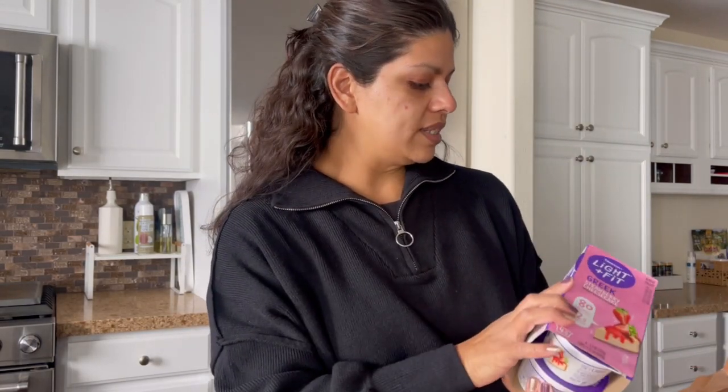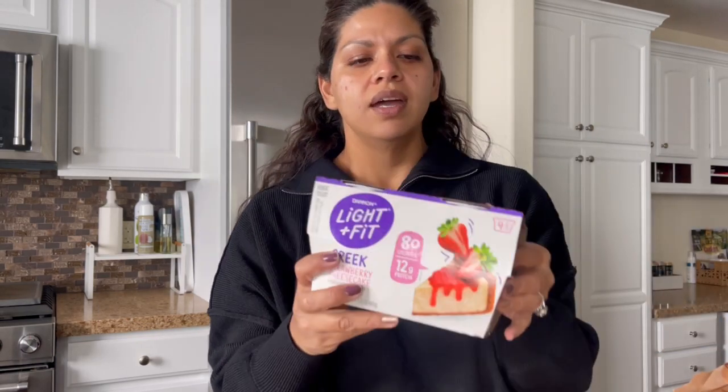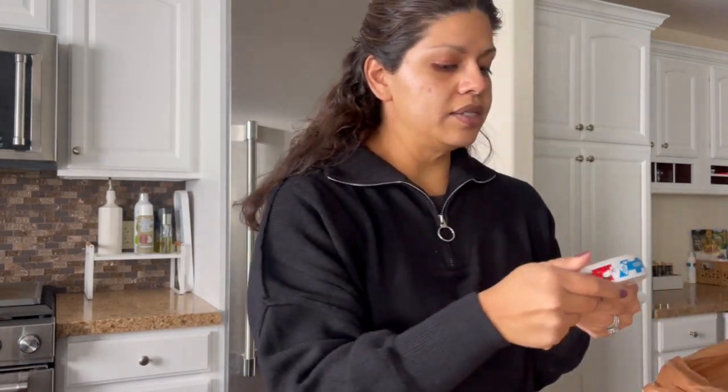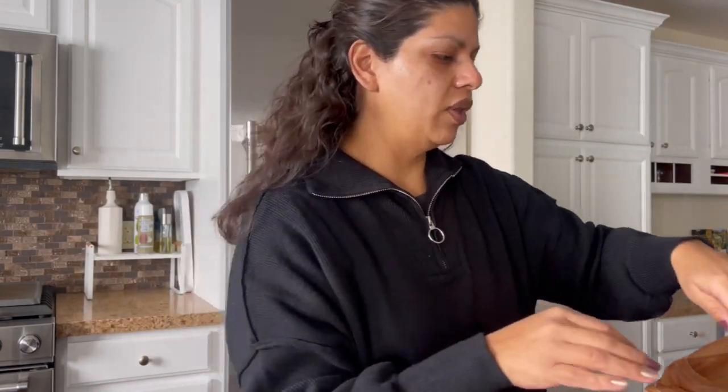For starters, I only picked up one of the yogurts I always get, which is the Light and Fit Greek — this one is the strawberry cheesecake. We still have a couple left from last week, so I only picked up one this time. And then I did pick up the Laughing Cow wedges in the light. I eat these pretty much every single day with Triscuit crackers. A couple of crackers with one of the wedges — so good. A complete staple every single week.